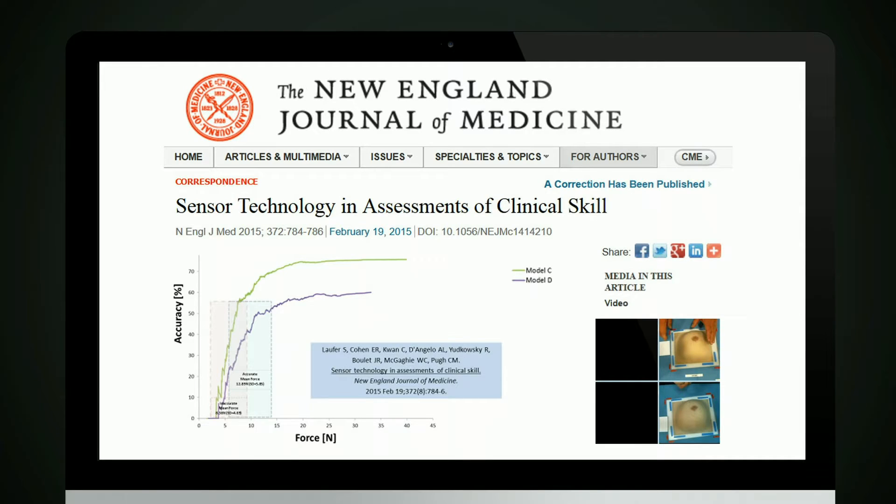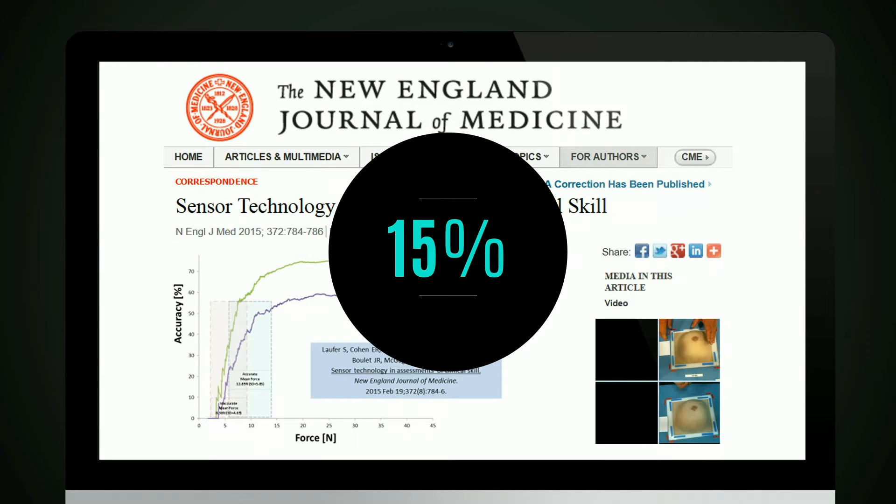In another study, we used four breast models with 500 physicians across different specialties. What we found is that some of the physicians are fabulous — they do excellent breast exams, and we categorized them as the Olympians because some are really, really good. On the other hand, about 15% of these physicians don't even apply enough pressure to feel a lesion, which was somewhat alarming because they all had about 20 years in practice. We're excited that we're using technology that can actually help improve performance in the medical profession.